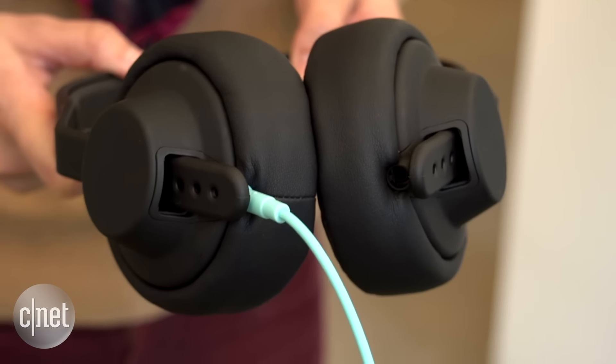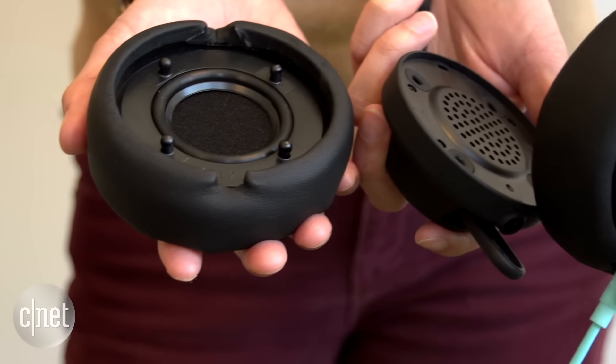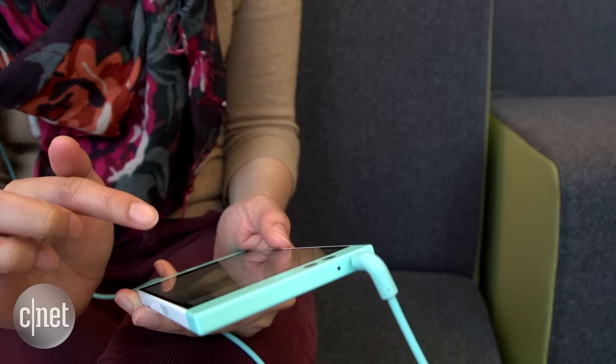Nextbit also partnered up with the Danish headphone maker AIAIAI to bring its own configuration of the company's TMA2 modular headphone. According to Nextbit, its version of the TMA2 is optimized for the handset specifically, and as you can see with the distinct blue cord, it was made just for the Robin.